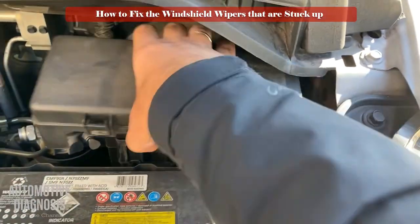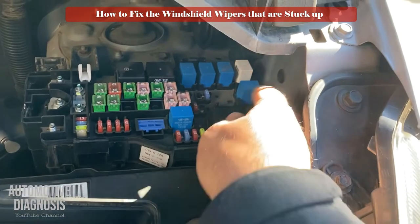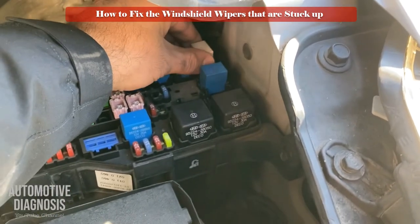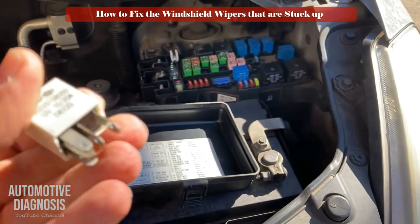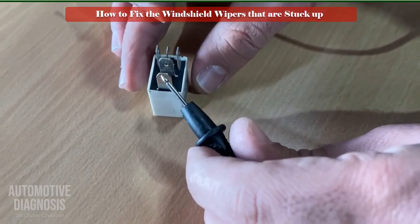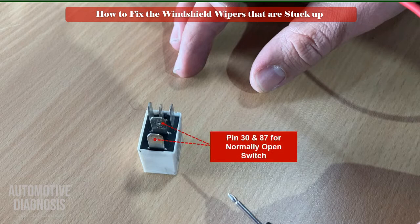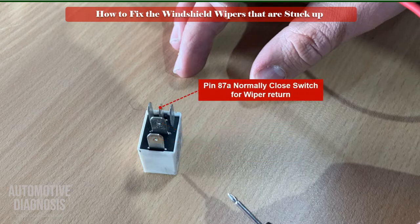Locate the wiper relay in the engine fuse box using the guide on the fuse box cap, then remove the relay. First, identify the pins: pin 85 and 86 are for the relay's coil; pin 30 and 87 are for the normally open switch and the power supply; and the last pin is 87A, which is for the normally closed switch.